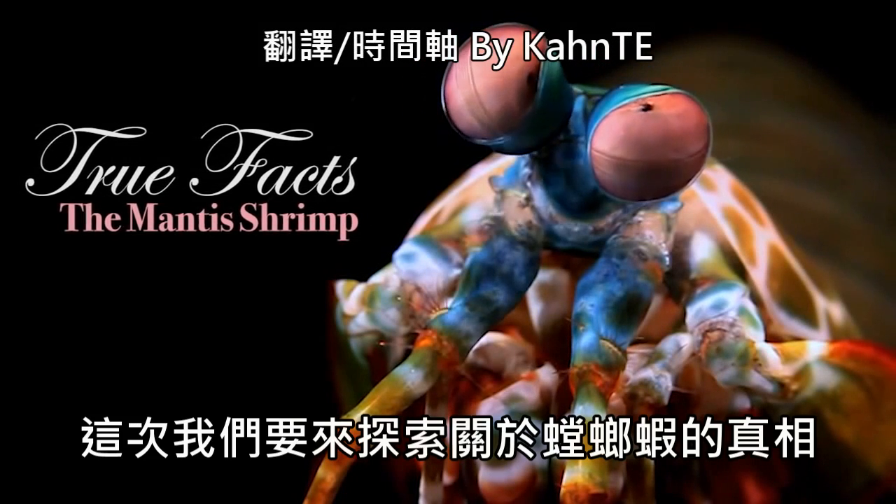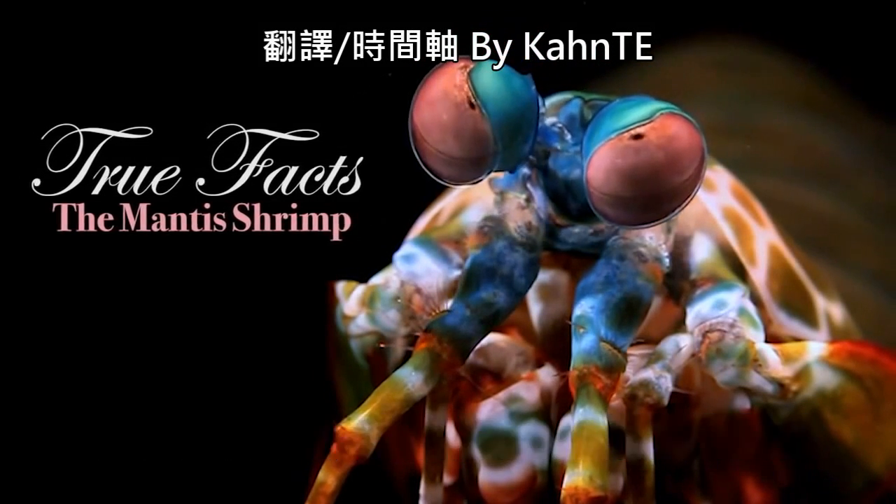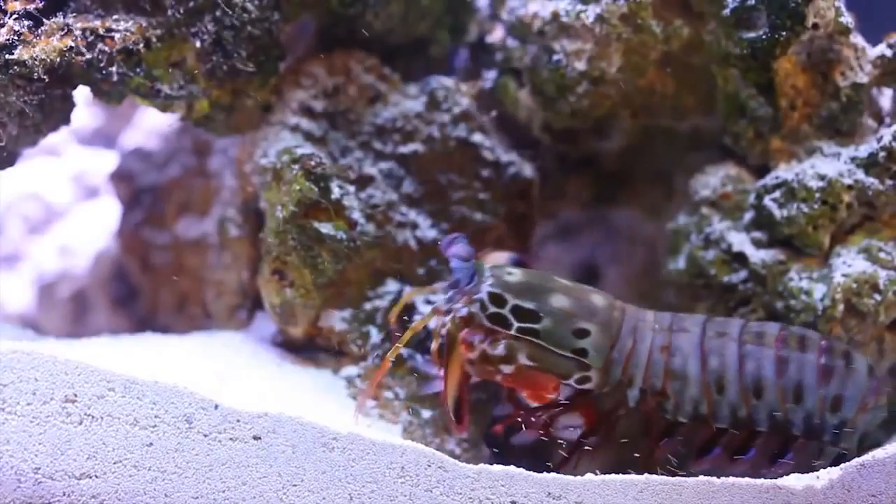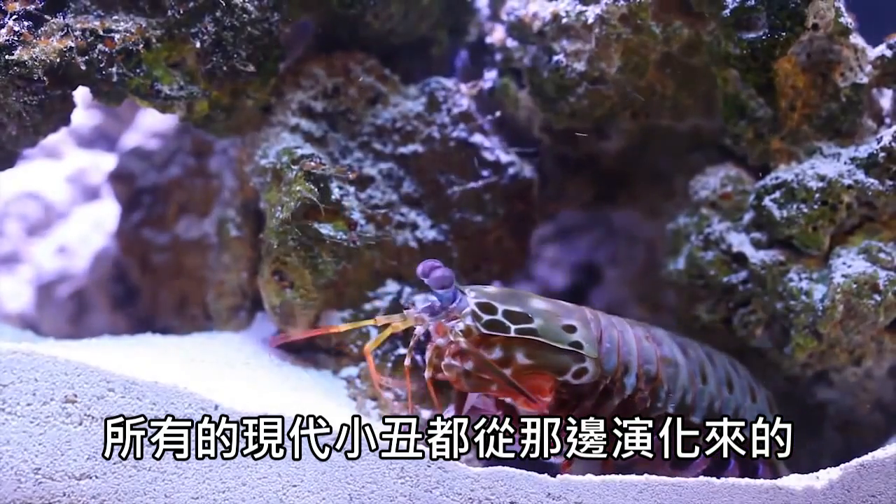Here we will explore true facts about the mantis shrimp. The mantis shrimp is a living fossil of the prehistoric clown that all modern clowns evolved from.